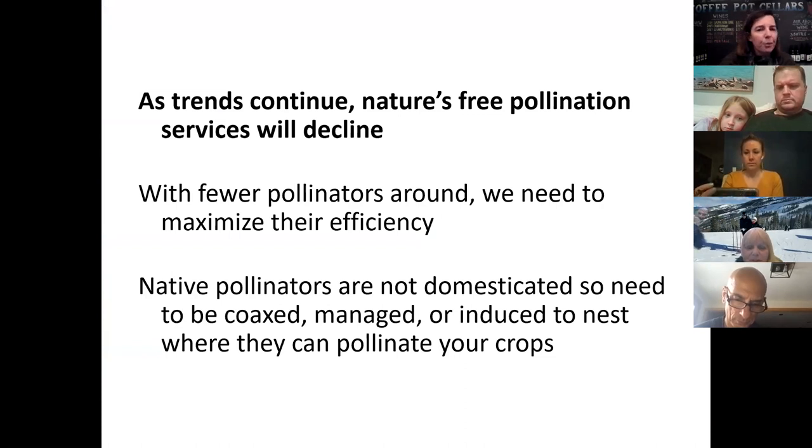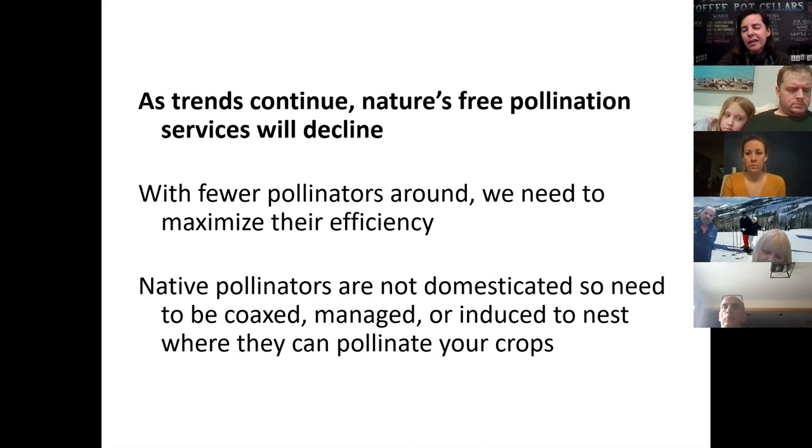What that means is there's less free pollination going on than there used to be, because there are fewer bees. Since there are fewer pollinators, we need to maximize their efficiency. With native pollinators, they're not domesticated — we need to coax them, manage them, and get them to nest where we want them to pollinate: our fruit trees, our backyard gardens, our areas in general. And there are ways you can get them to do that.